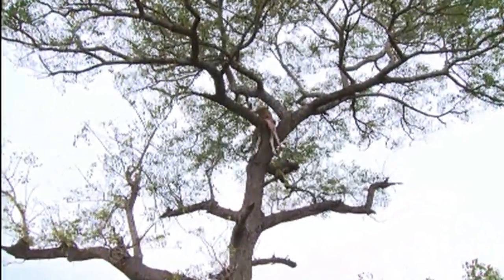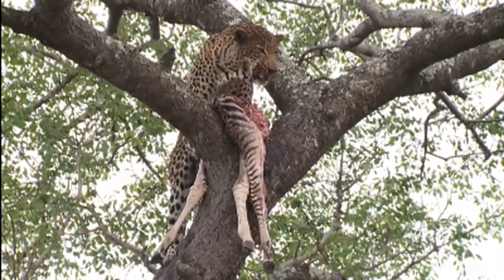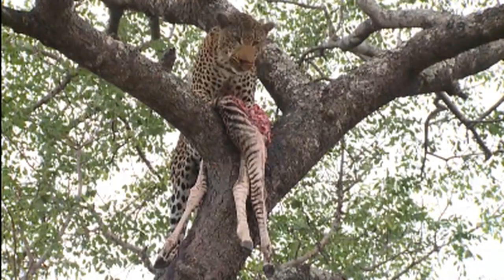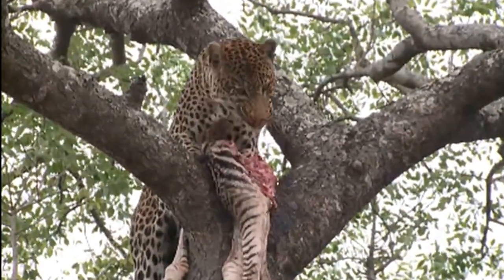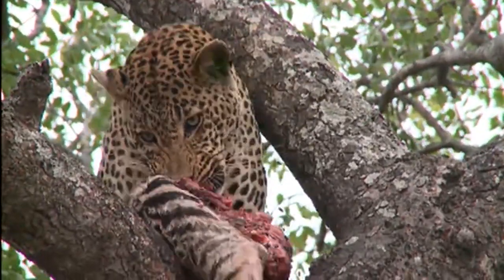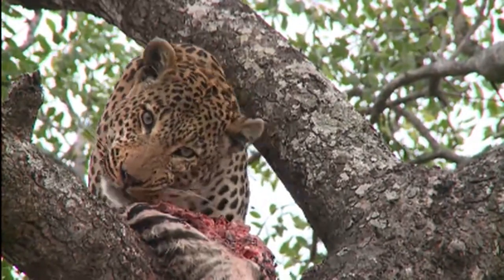Amazing. Look at that. What's he seeing? He's suddenly looking. See him looking around — always checking if there's maybe something approaching that he's got to be aware of.